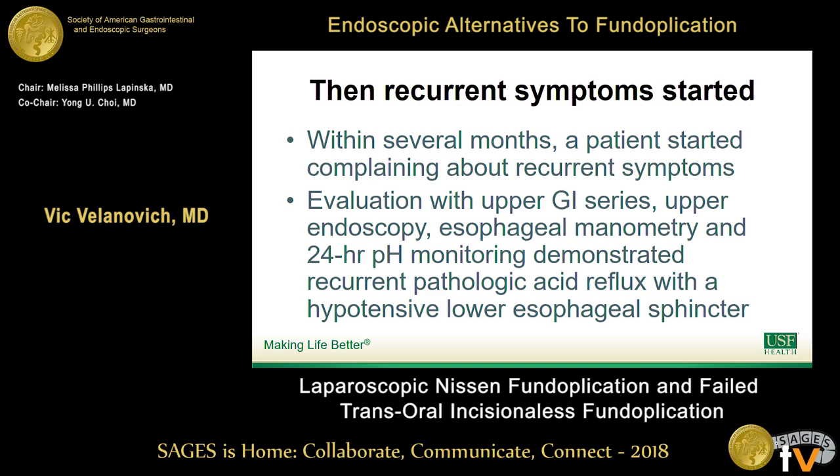This particular patient had a TIF done, everything went great, had great relief of symptoms, and the post-op esophagram looked wonderful. Then within several months, she started complaining about recurrent symptoms. As always, when you have recurrent symptoms, we do a complete evaluation — upper GI series, upper endoscopy. On the upper endoscopy it didn't look that much different than before. Manometry did show a hypotensive lower esophageal sphincter, and 24-hour pH monitoring showed pathologic reflux with a good symptom correlation — ruling out a functional problem.